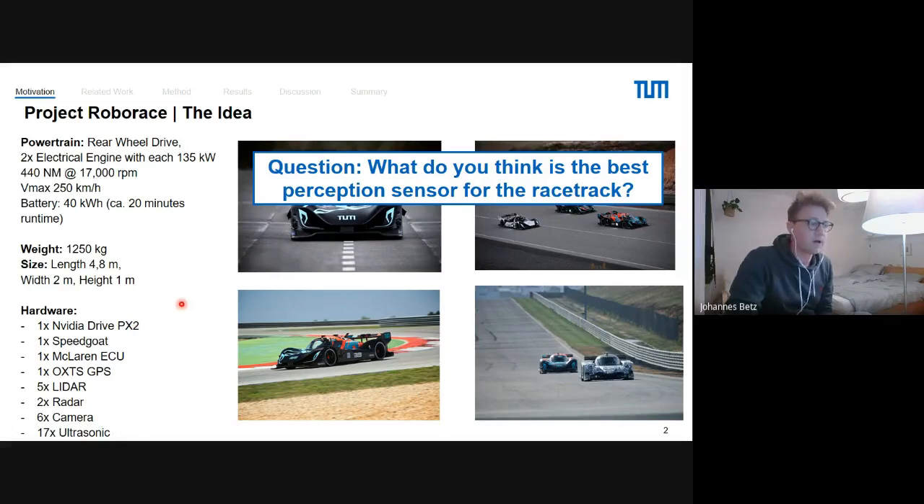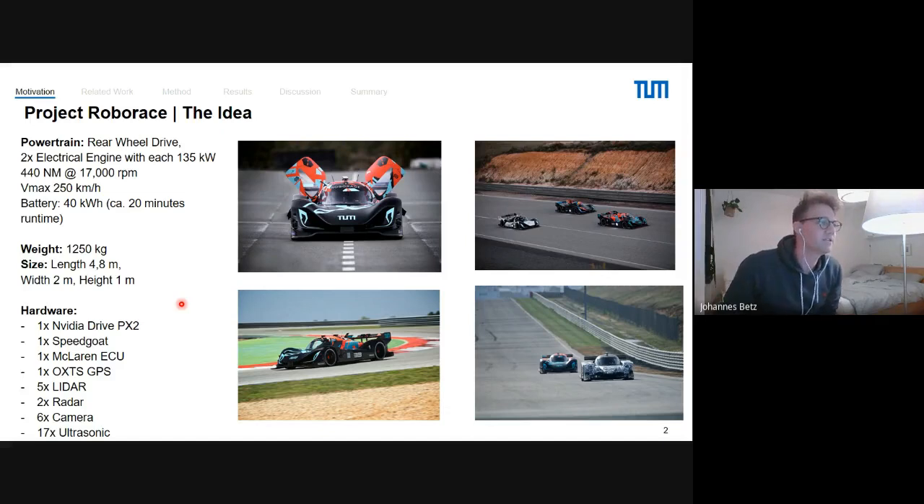Someone answers that camera is more important, but LiDAR — if you have good quality 3D LiDARs — they are equally good. The presenter confirms: LiDAR is the best one here, because the car is really low. The camera positioning on the vehicle gives a very bad perspective, so you cannot see far on the racetrack. The best usage is the LiDAR system.